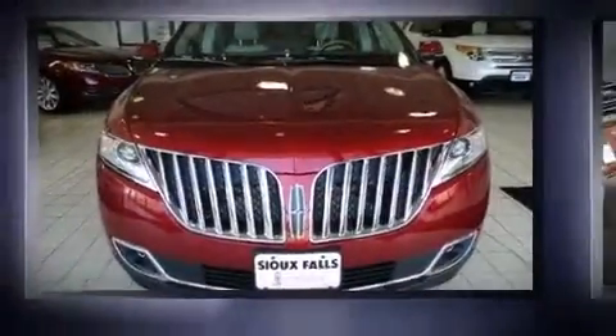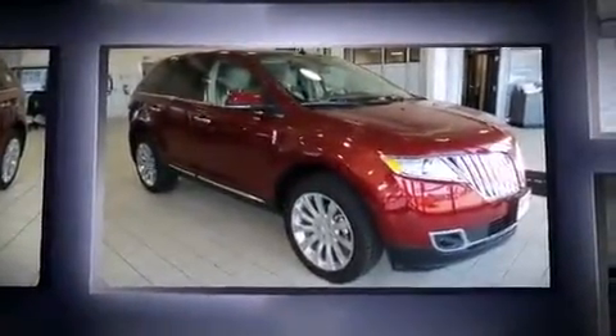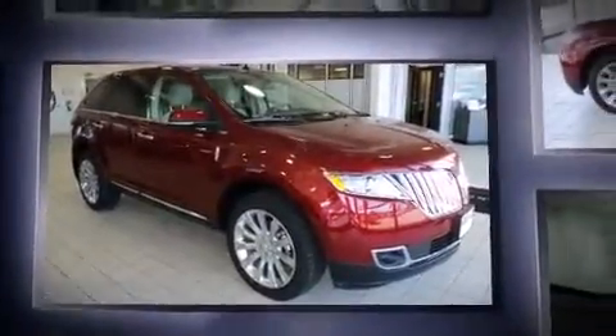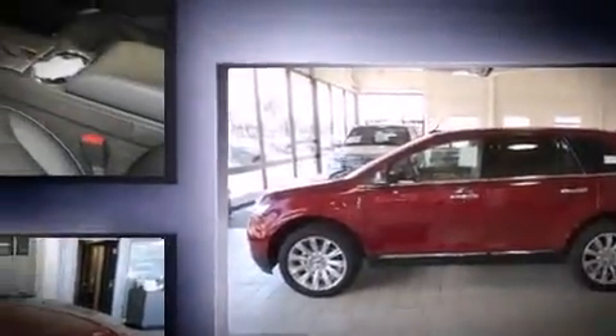Take command of the road in the 2013 Lincoln MKX. A 3.7 liter V6 engine pairs with a sophisticated six-speed automatic transmission, and for added security, dynamic stability control supplements the drivetrain.